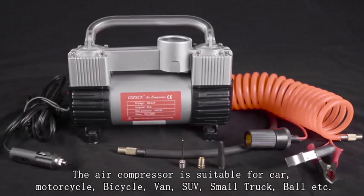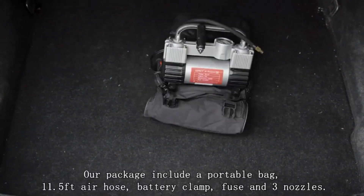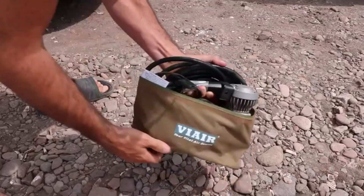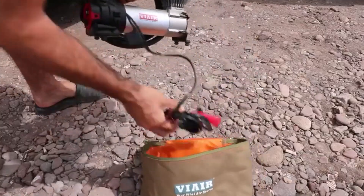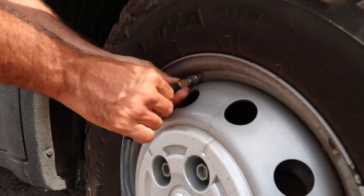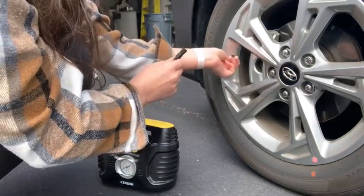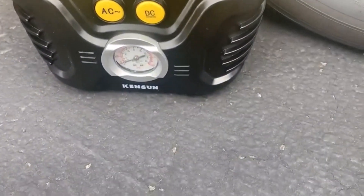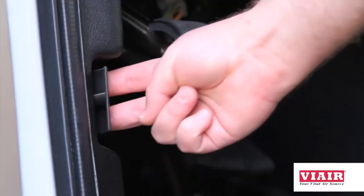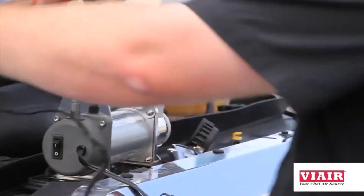Hey everyone! Welcome back to my channel, where I review the top products on Amazon, so that you can make an informed purchase decision. Today, I'm excited to share my top 5 picks for the best RV air compressors on Amazon. Using the best RV air compressor gives you peace of mind, knowing that you do not have to worry about your vehicle tires running out of air during a trip. I've spent countless hours researching and testing products, and I'm confident that these 5 products are the cream of the crop. Whether you're looking for the best product or just one that delivers excellent value for your money, I've got you covered.